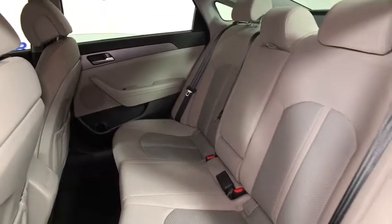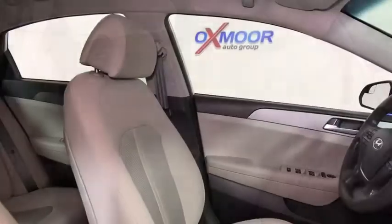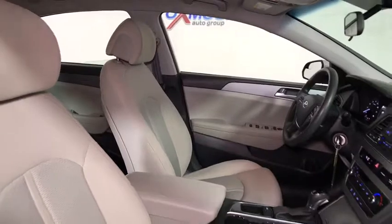Rear window defroster, remote keyless entry, brake assist, tachometer, overhead console, panic alarm, front reading lamps, driver vanity mirror, front bucket seats, tilt steering wheel.